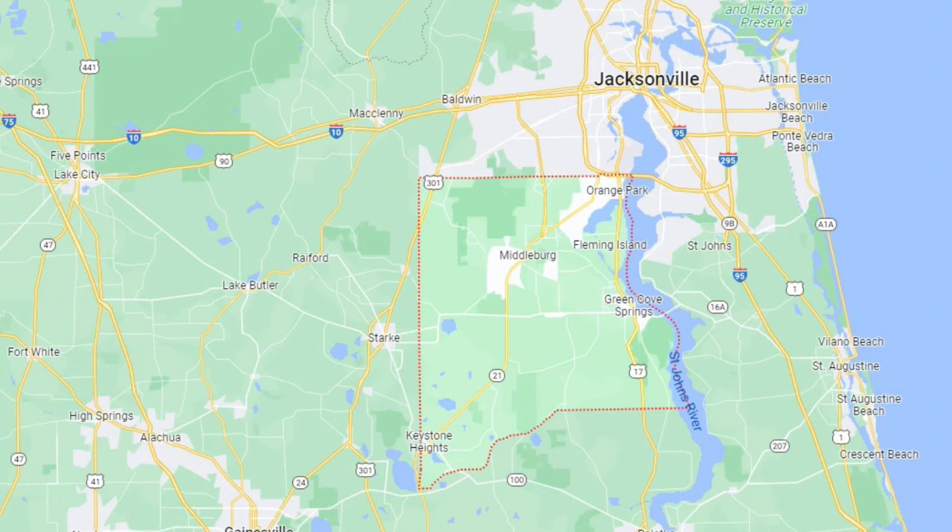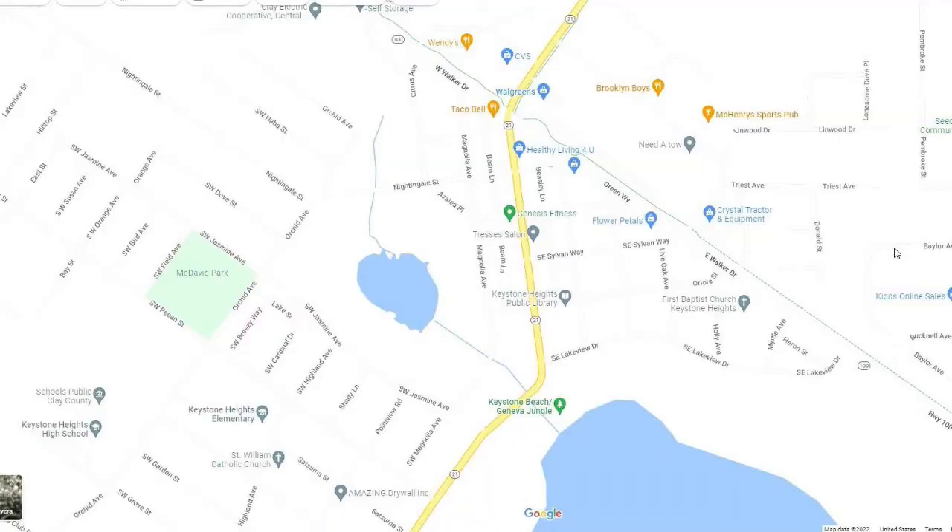Clay County is part of the Jacksonville metro area, and Keystone Heights is in the southwest corner of that county - all the way down - so it's really on the far outside of the Jacksonville metro area.